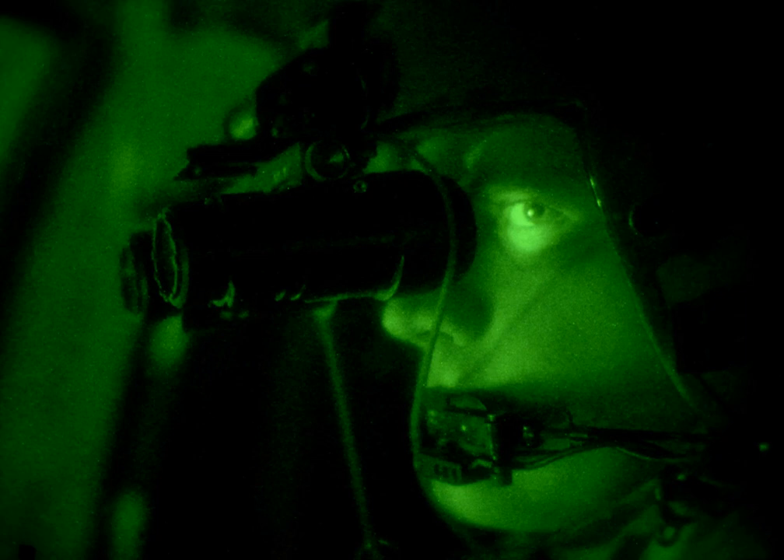Second-generation devices featured an improved image intensifier tube using micro-channel plate with an S25 photocathode, resulting in a much brighter image, especially around the edges of the lens. This led to increased illumination in low ambient light environments, such as moonless nights. Light amplification was around 20,000. Also improved were image resolution and reliability.